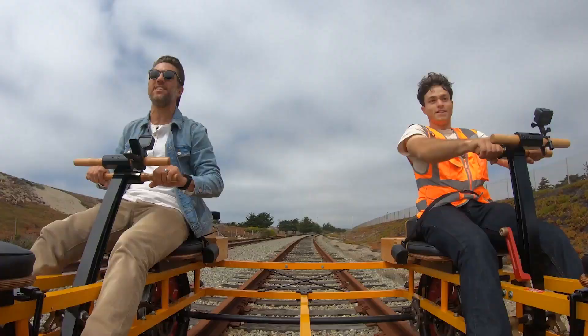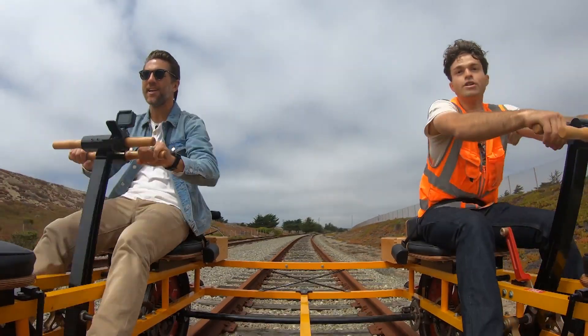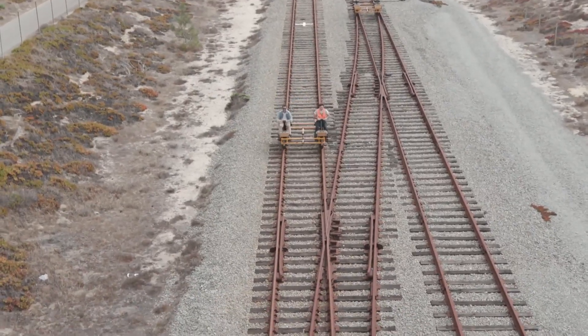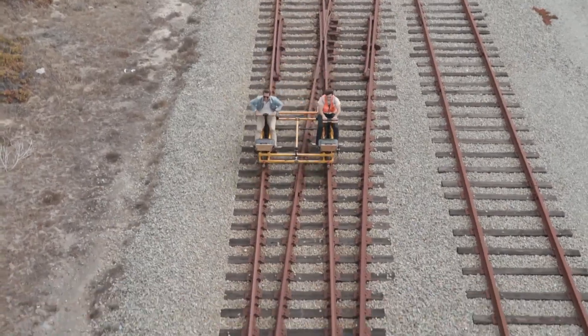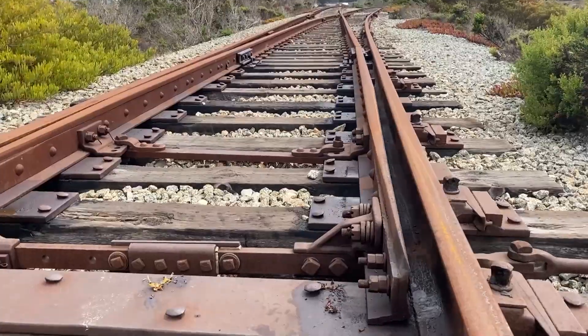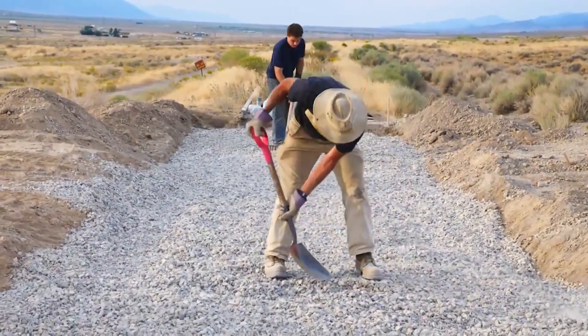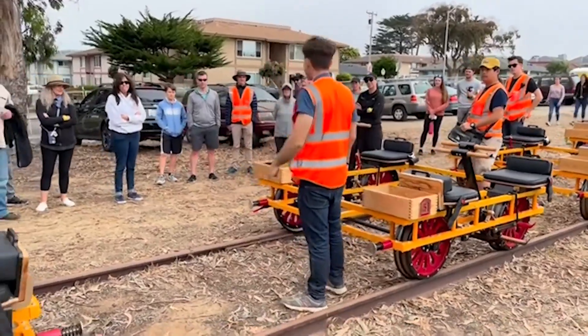Tell me about this old vintage railway that we're on. So this track was built in 1879, and it used to go all the way to Monterey's Cannery Row, but it's been abandoned for 22 years. We came over here, fixed the track up, and now we're running this really cool business here.